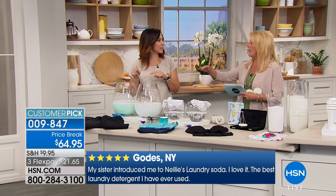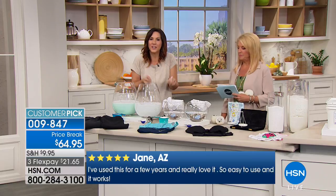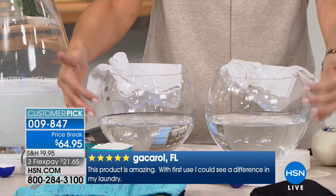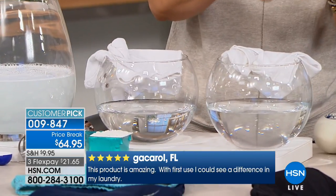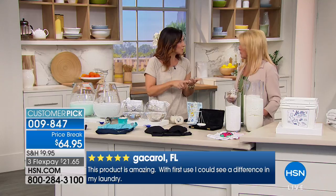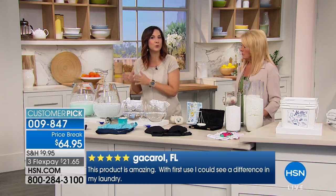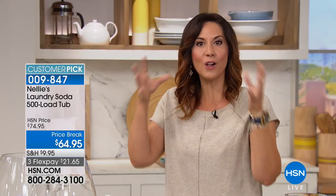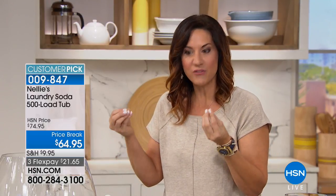When you wash with the other guy, there's like a coating — it just doesn't feel like the clothing you bought. There's no film with Nellie's. That soda bicarbonate is the base, and what it does is pre-treat your water. If you live in the country and have rusty hard water, it's going to make that better. If you live in the city and there's chlorine, it's going to make that better. And then the coconut oil-based active ingredients work their magic, and you're never going to have that film.